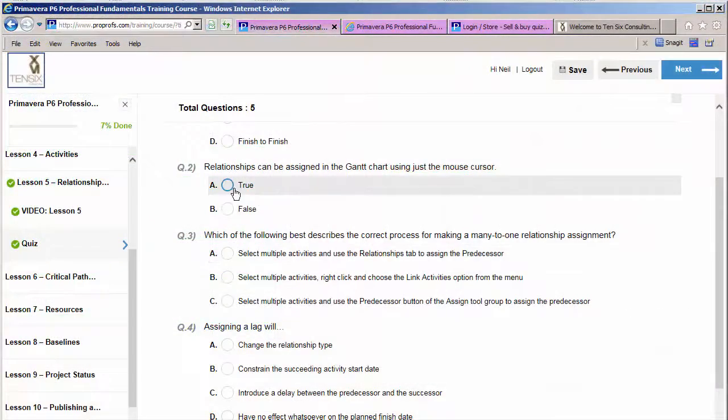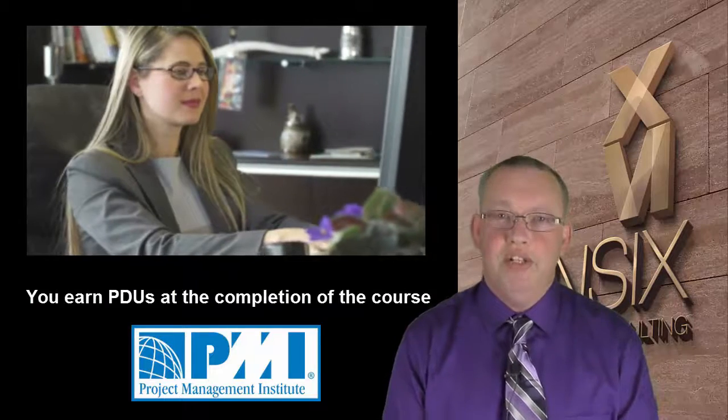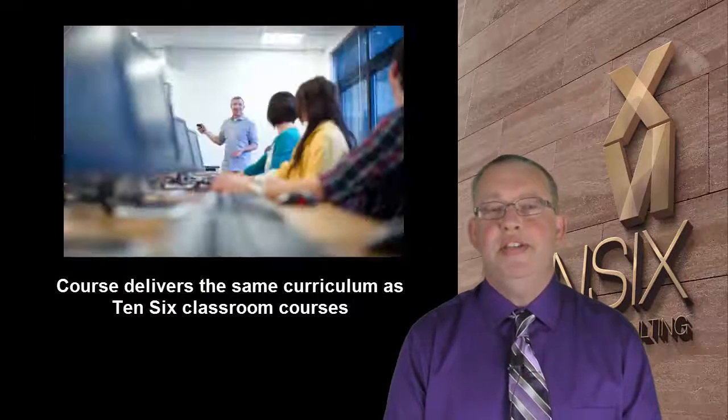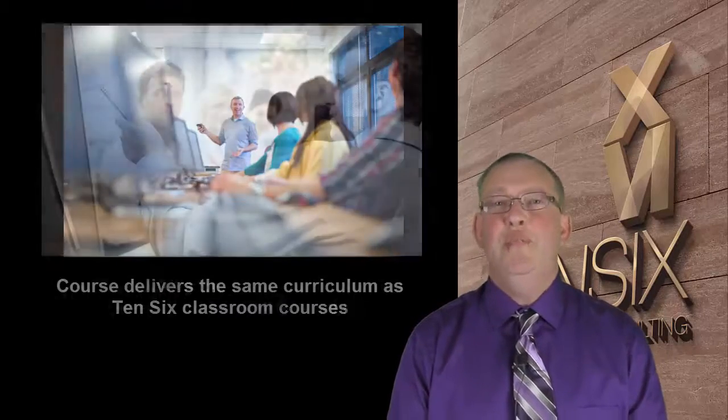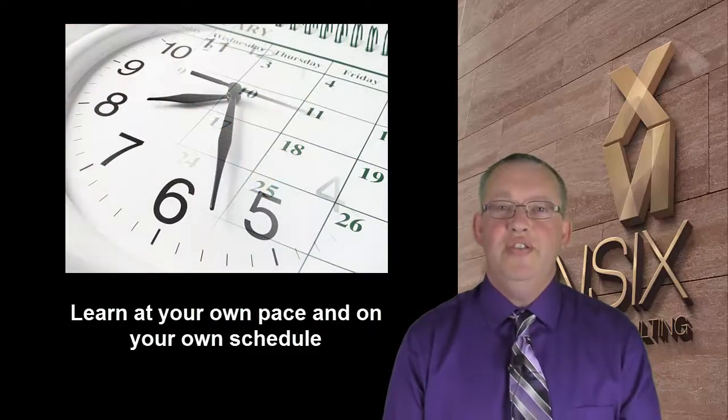This course is certified by the Project Management Institute, so you'll earn PDUs at the completion of the course. This online course delivers the same curriculum as our standard classroom courses, but at a fraction of the cost, and you can work at your own pace and at times that suit your schedule.